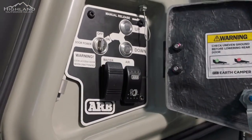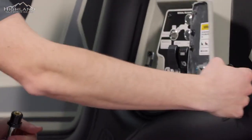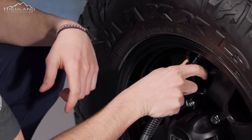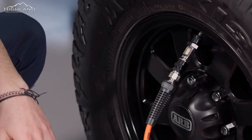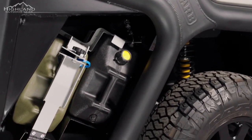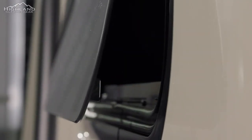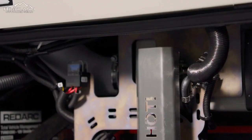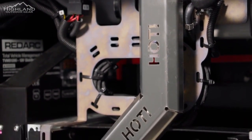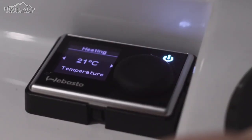The Earth Camper is equipped with a reliable water system to meet your needs while off-grid. It features two separate 70-liter water tanks, totaling 140 liters when joined in parallel, ensuring an ample supply for extended trips. The centrally-mounted tanks over the axle provide optimal weight distribution, enhancing stability on rough terrain. With a digital water level indicator and an onboard water pump, you can easily monitor and control your water usage. The lockable water fill point and external tap outlet add convenience and flexibility to your camping experience.